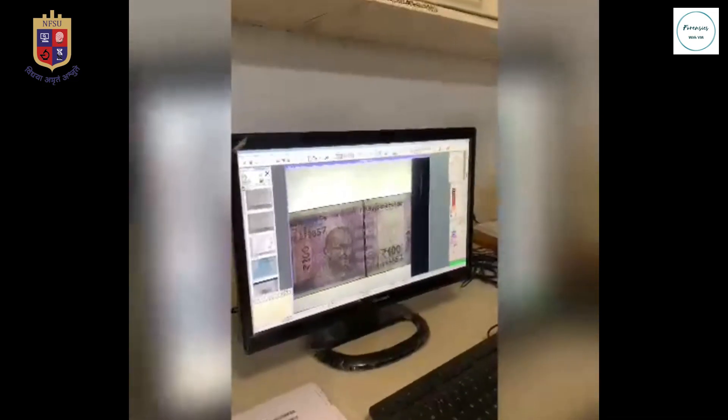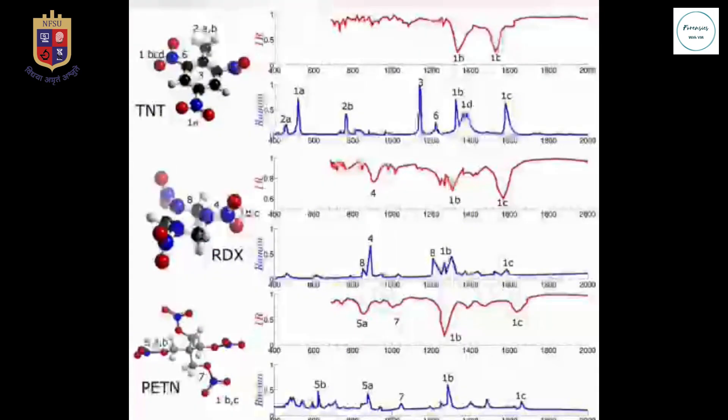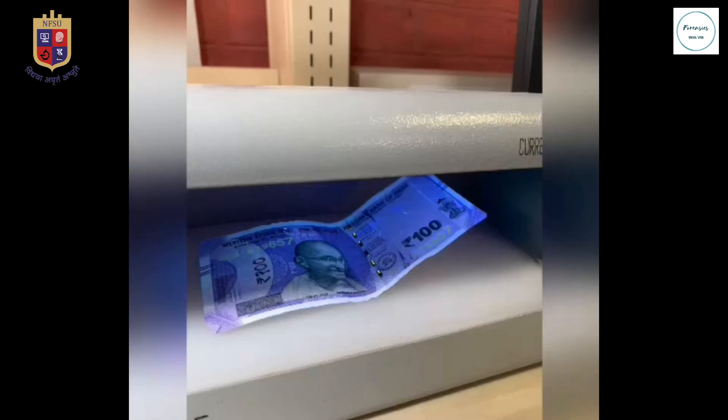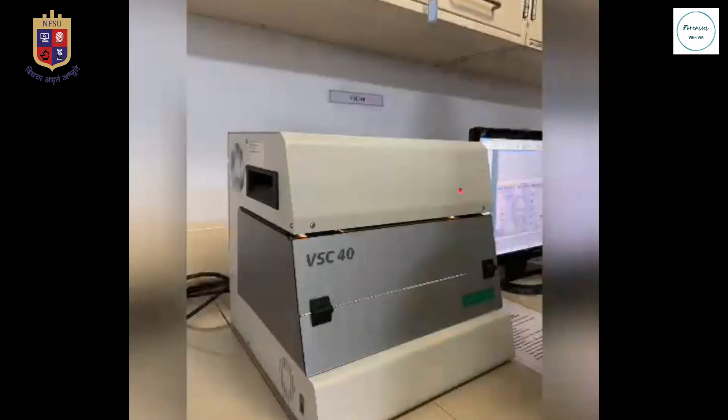Other applications of IR in forensic science include detection of post-mortem interval, tire prints, analysis of explosives, drugs, bloodstains, DNA, wipe marks, etc. IR in forensic science is a never-ending application which will develop with the advancement of time.